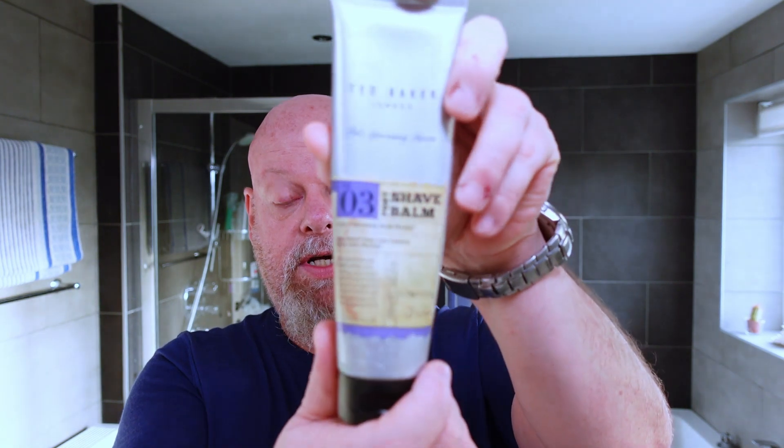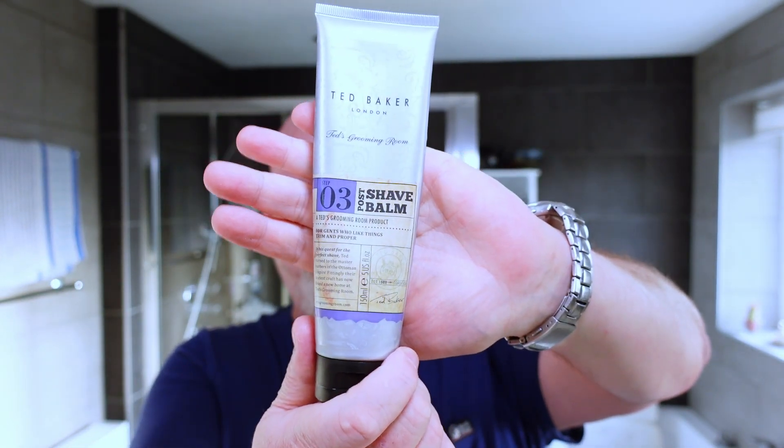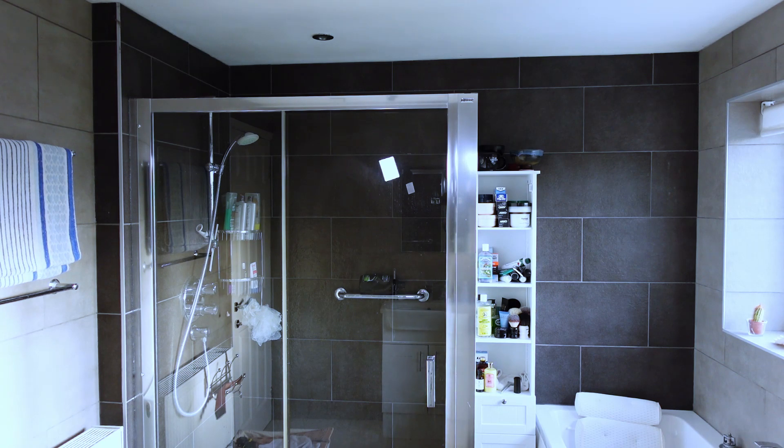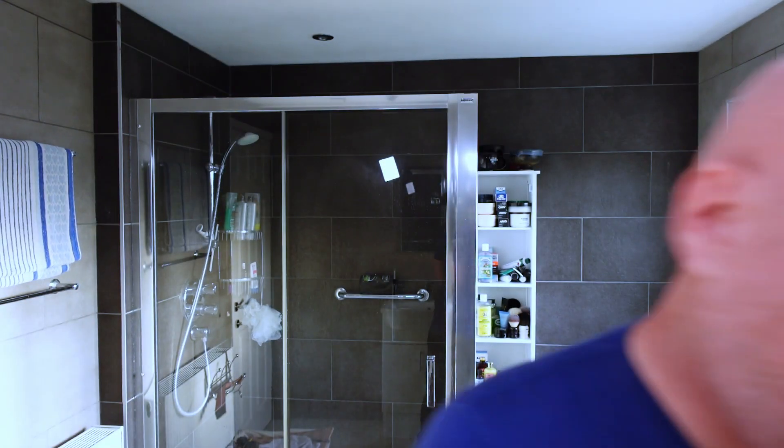And the balm I'm using is Ted Baker Post Shave Bomb number three. I don't think this is particularly well known or well respected within the community — I've just got it and I use it. The one thing I've found when I use this is I always have to follow it up with Nivea Men moisturizer, as it doesn't give me the skin feel I'm after. So off camera I use the Nivea Men.